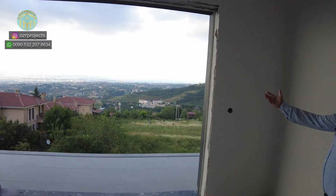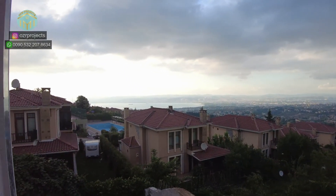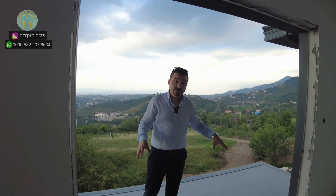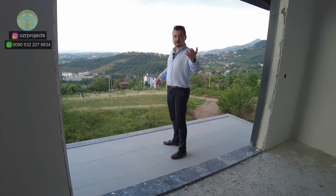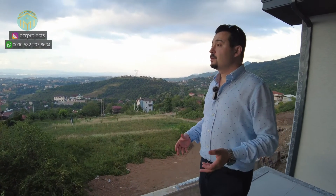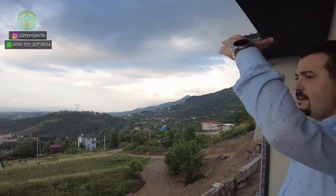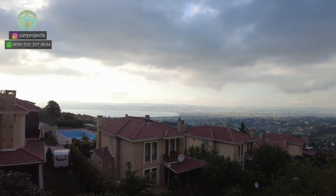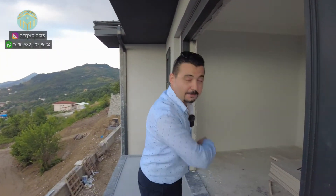Look at that beautiful scenery — it is absolutely breathtaking! This is another room, suitable for kids, and the difference with this room is that it has a balcony. You can spend very quality time with your friends or family members here, looking out over the green valley and mountains. On the left side you have a Marmara sea view. As mentioned, we are just 15 minutes from the city center.